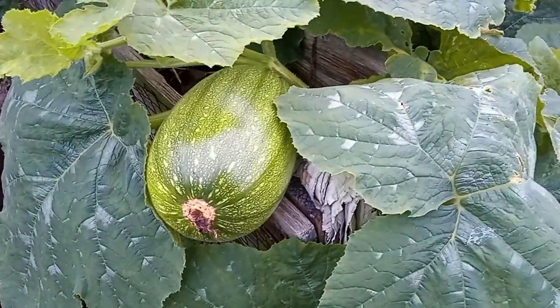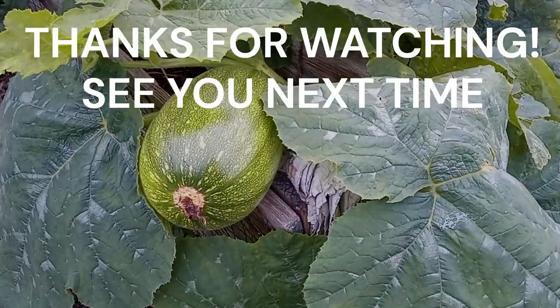And look, we've even got a pumpkin — you can't ask for more than that, can you? The Santa Cruz.